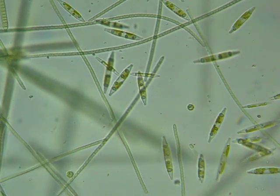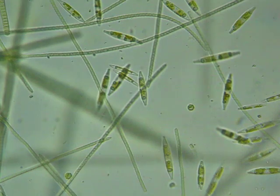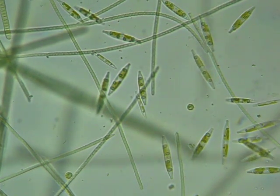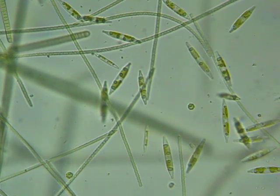And this just came out of a puddle. Green algae, or maybe diatoms, because the cell walls look pretty rigid.